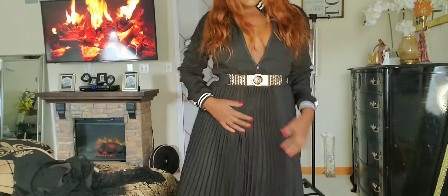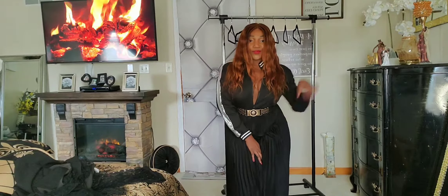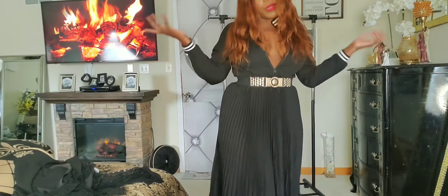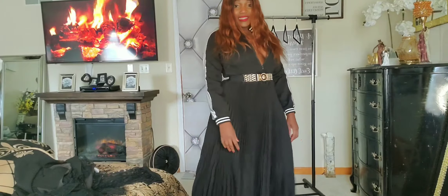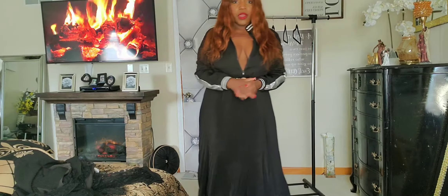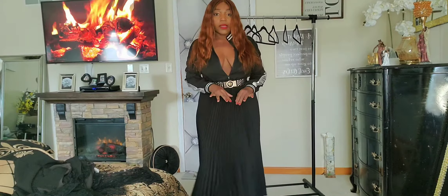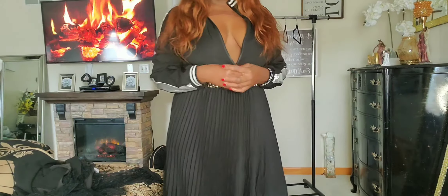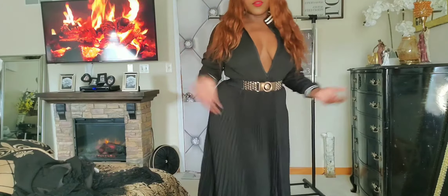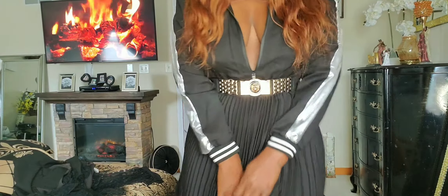I'm just wearing these PVC pumps. This is fantastic — I absolutely love it. I believe this dress was like 13 bucks, come on! You cannot go wrong. It's perfect for an evening dinner, even to go to work — I would swap this belt for something more toned down. You can wear it to church or pair it with some sneakers to run errands.